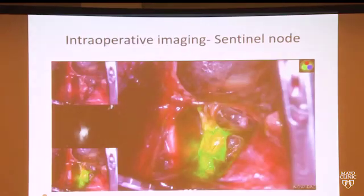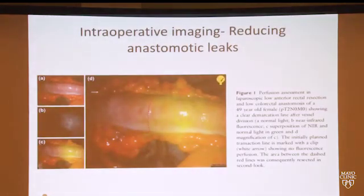Currently we use ICG — indocyanine green — to perform sentinel node procedures. For endometrial cancer, we inject a dye into the cervix; that dye goes out and deposits into a lymph node, helping us identify the sentinel node — the first node cancer would go to if it left the uterus. These techniques can actually help us minimize the amount of surgery we do, so instead of a big lymphadenectomy we take out just a couple of nodes on each side, improving surgical outcomes. We also use this same dye to assess blood supply — during a bowel resection in ovarian cancer debulking, we give this fluorescent dye IV and it identifies good versus bad blood supply, hopefully decreasing the risk of a leak from the bowel connection we create during surgery.